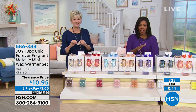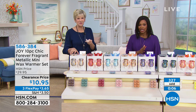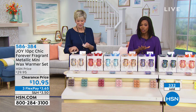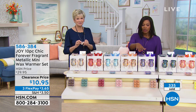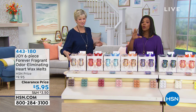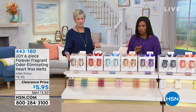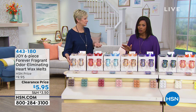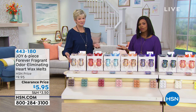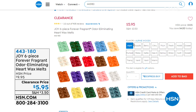More than 300 of you have already placed your order. When you look at everything you're getting and know that we took two-thirds of the price away, you really can't beat it. Not only is it a clearance price, but you have FlexPay — so you're getting these home for $3.65 when you use any major credit card. When it's time for more wax melts, we've got them for you at $5.95, and we have lots of scents at HSN.com.